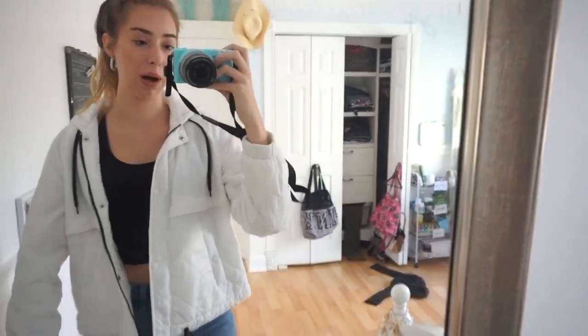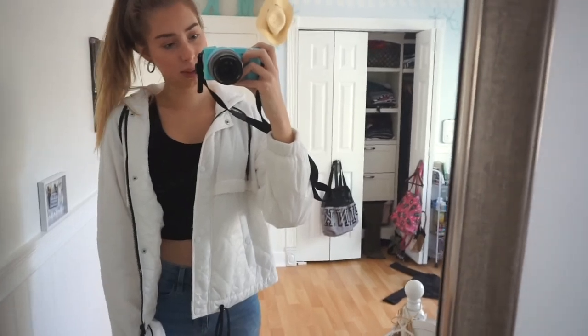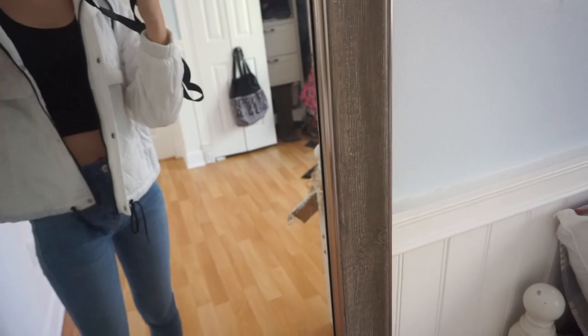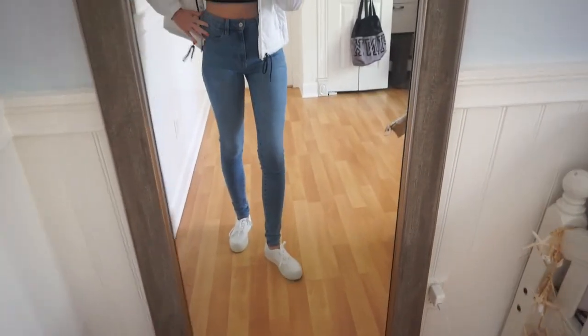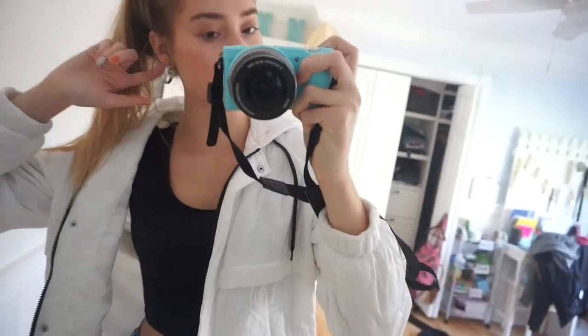This black crop top is from Charlotte Russe. The white puffy jacket — it's not too warm honestly, there's no lining on the inside — is from H&M and was super affordable. I really like the black zippers and black strings as a contrast against the all-white jacket. The jeans are from American Eagle — I really like them because they go all the way up and they're a medium wash. My shoes are just white sneakers from Marshall's. I put my hair up in a ponytail and I'm wearing the same hoop earrings from Marshall's.